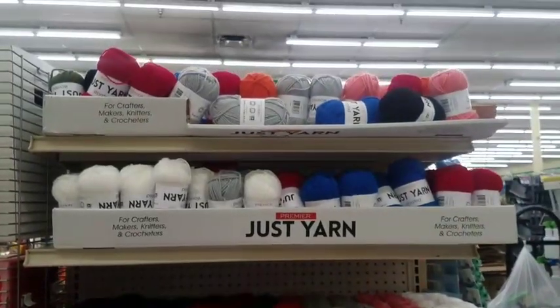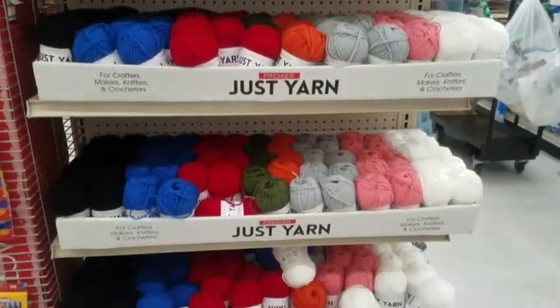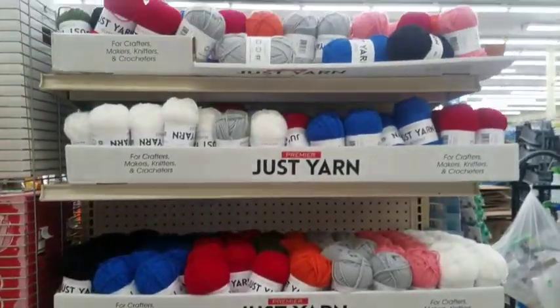They have this yarn out and this is a lot of yarn — orange, red, green, olive, gray, white, black, blue, and pink.